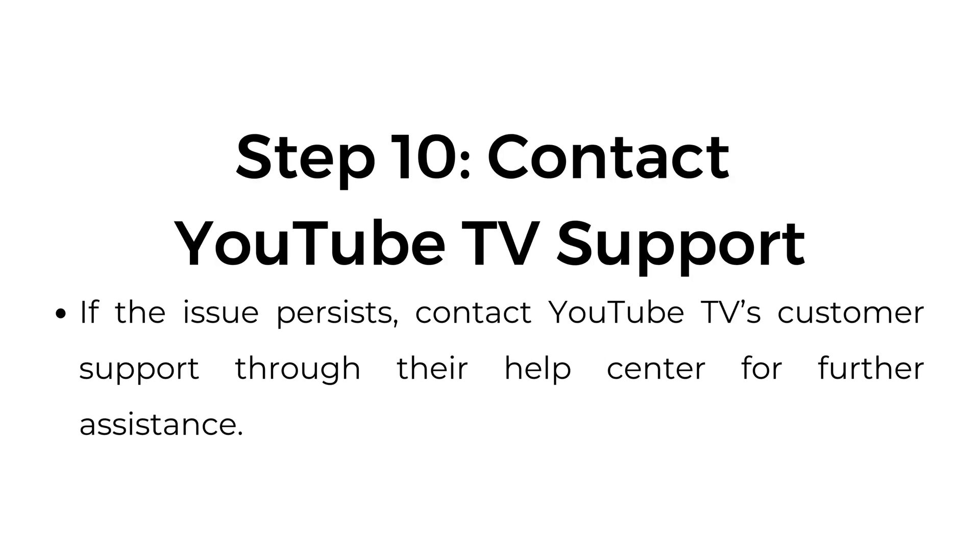Step number ten: contact YouTube TV support. If the issue persists, contact YouTube TV's customer support through their help center for further assistance.